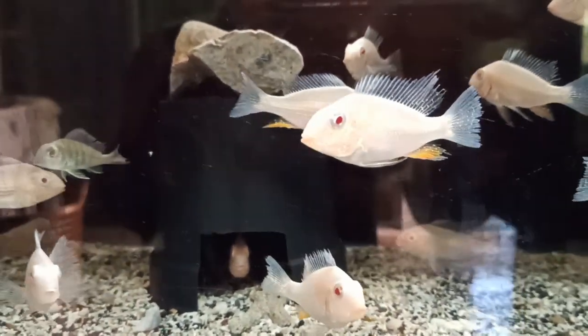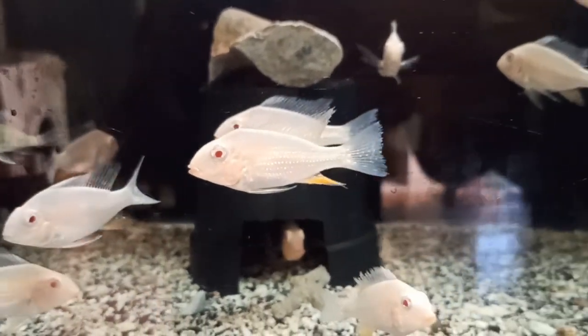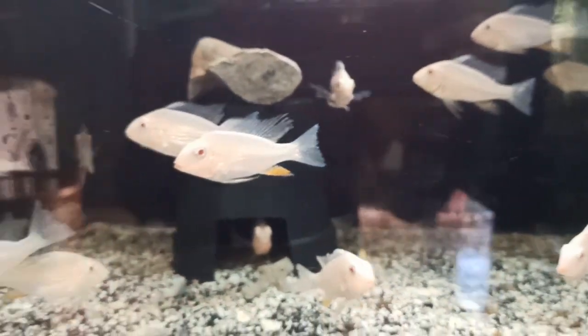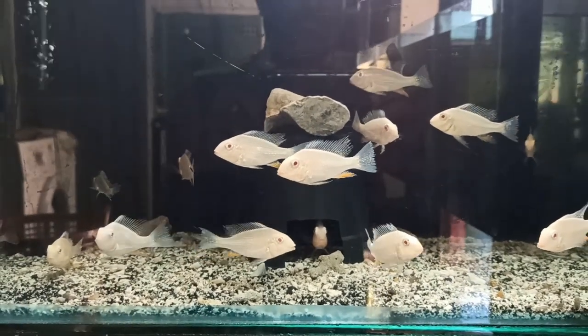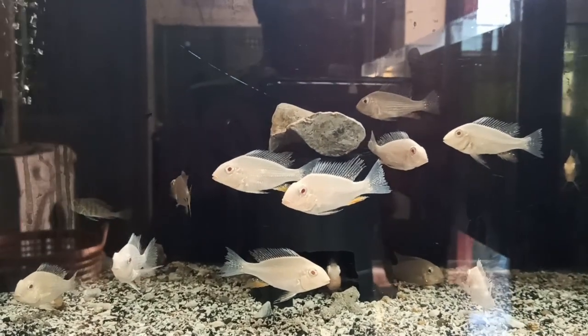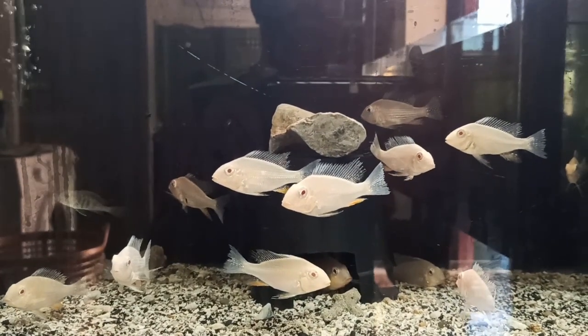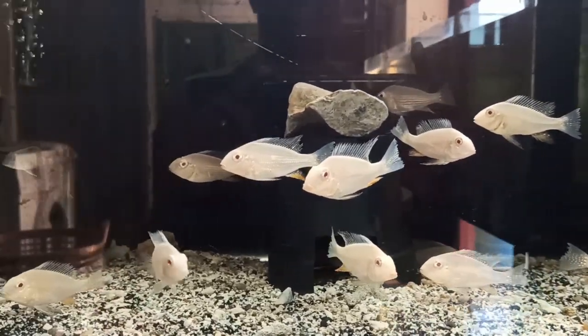Coming to the lifespan, the average lifespan — if we give a proper dietary food routine — it is claimed that they will live with you for almost 10 to 15 years maximum. The average adult size of this fish is it grows up to seven to eight inches.